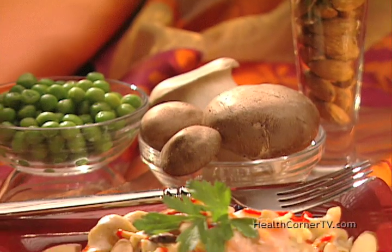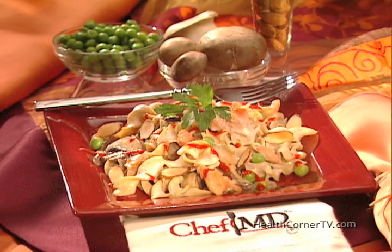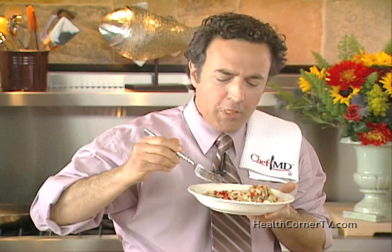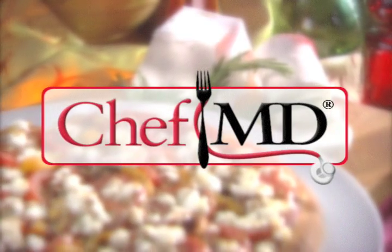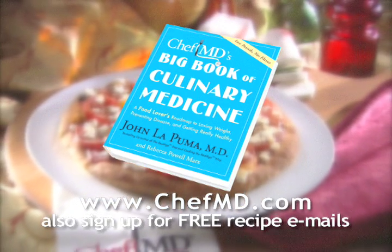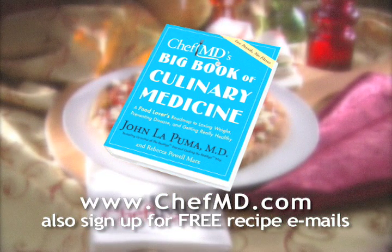Oh, I can't wait! For the complete recipe, check out our website. And remember, the fountain of youth starts in the kitchen. Cheers — may you live a hundred years. For Chef MD, I'm Dr. John LaPuma. Would you like to discover more about culinary medicine? Order Chef MD's Big Book of Culinary Medicine at ChefMD.com, and sign up for free recipe emails while you're there.